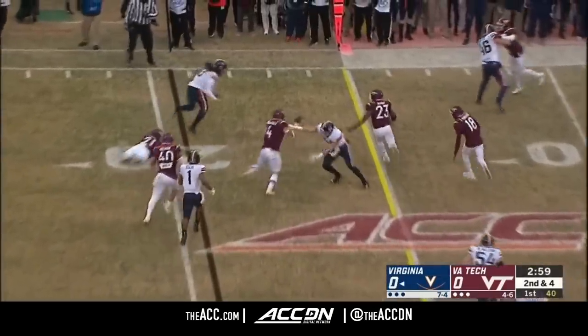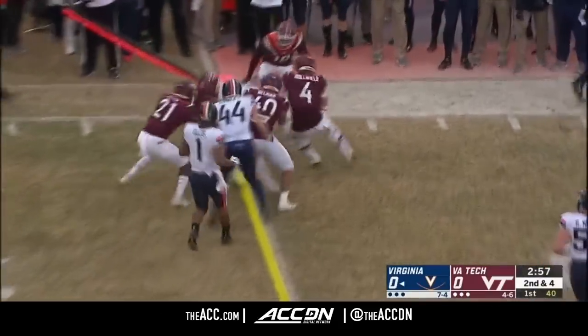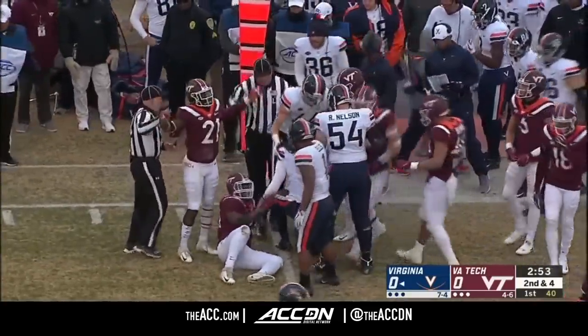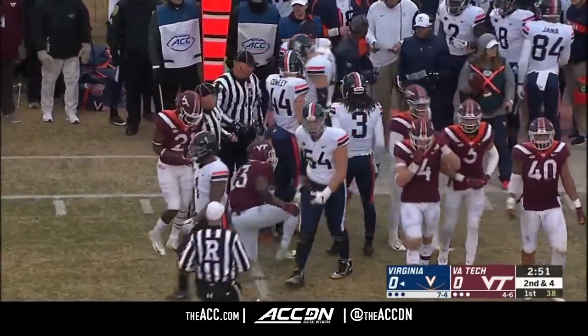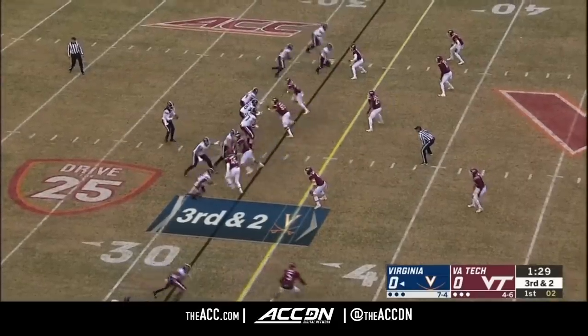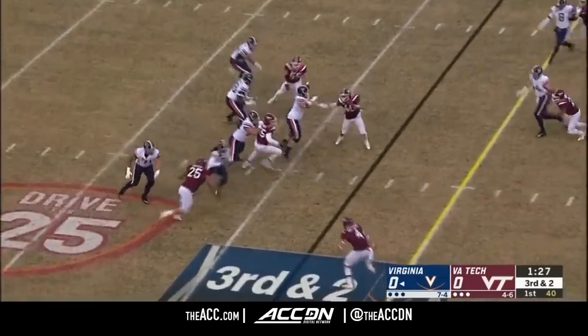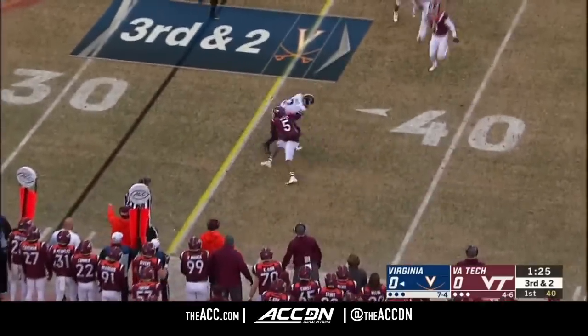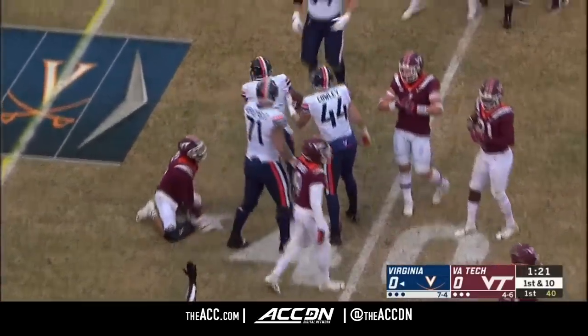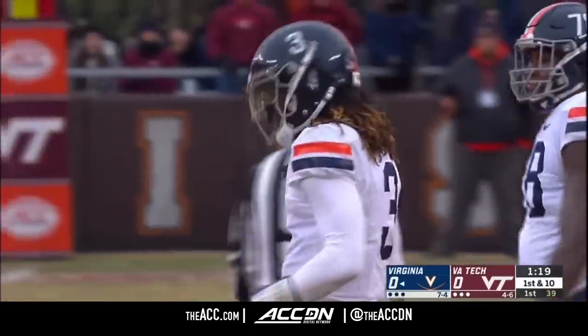There's Perkins again on that run, slipping tackles and showing some of his ability. This is a guy who is part of a Power Five program. At the very last moment he finds Joe Reed. How about Perkins with a little improvisation for the first down.